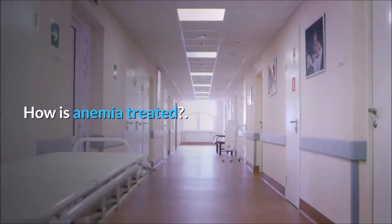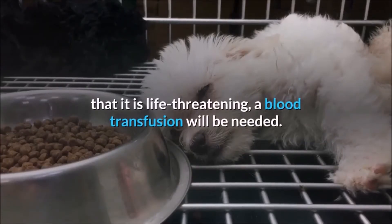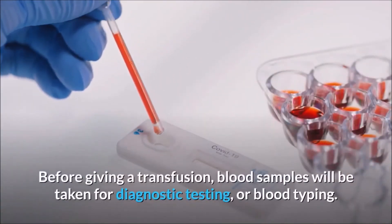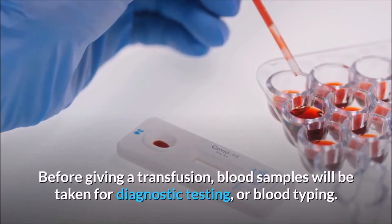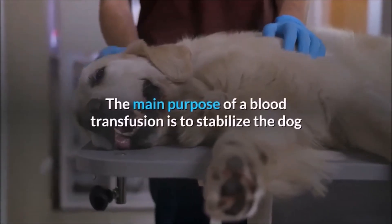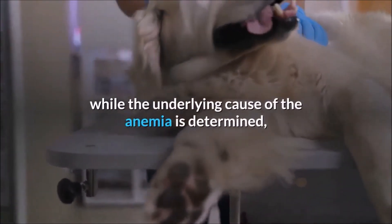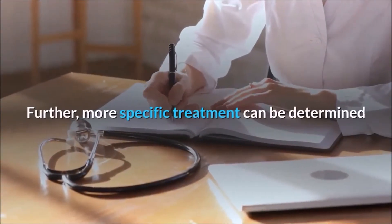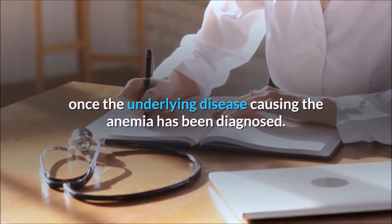How is anemia treated? If your dog's anemia is so severe that it is life-threatening, a blood transfusion will be needed. Before giving a transfusion, blood samples will be taken for diagnostic testing or blood typing. The main purpose of a blood transfusion is to stabilize the dog while the underlying cause of the anemia is determined and other treatments can begin to take effect. More specific treatment can be determined once the underlying disease causing the anemia has been diagnosed.